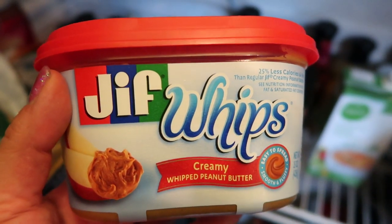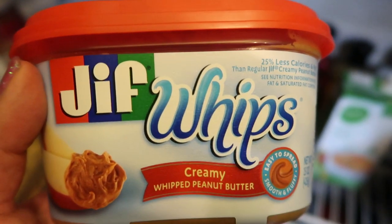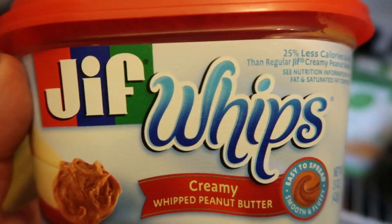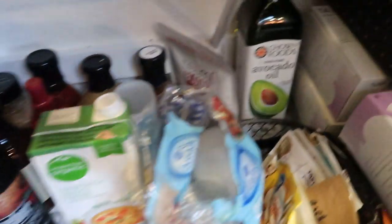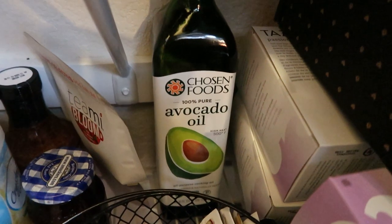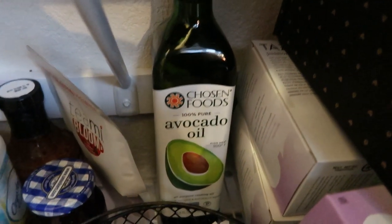Another must-have pantry essential is Jif Whips — the best bang for your buck if you love peanut butter. I always make sure I have nonstick cooking spray on hand, along with various backup items, and either olive oil or avocado oil. You can buy the big jug of avocado oil at Costco for about $10, which is a steal.